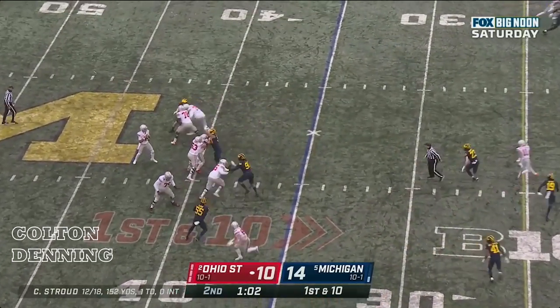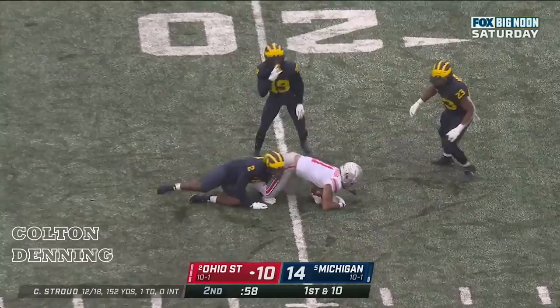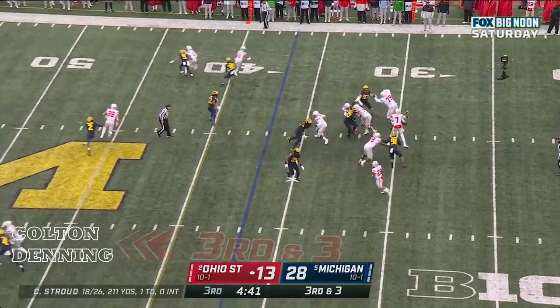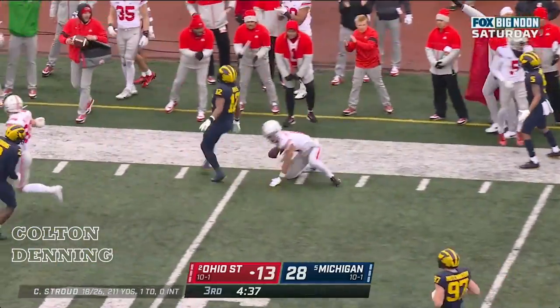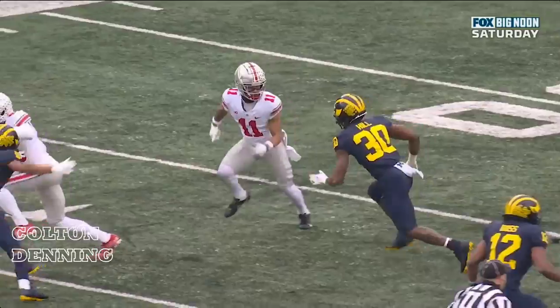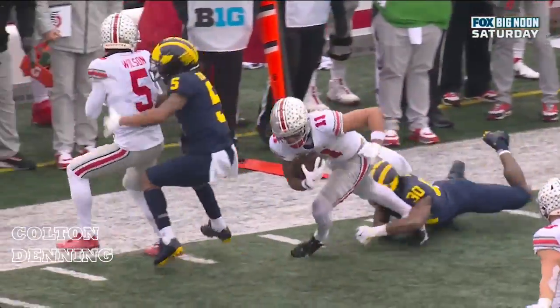Stroud again to throw it, looking with time, over the middle — caught, Jackson Smith-Njigba again. Here's Stroud, looking, and caught by Smith-Njigba — first down. He was clean in the pocket; that allows for this — Smith-Njigba to work on Hill. Watch him look him inside, then create space on the outside. That takes time.